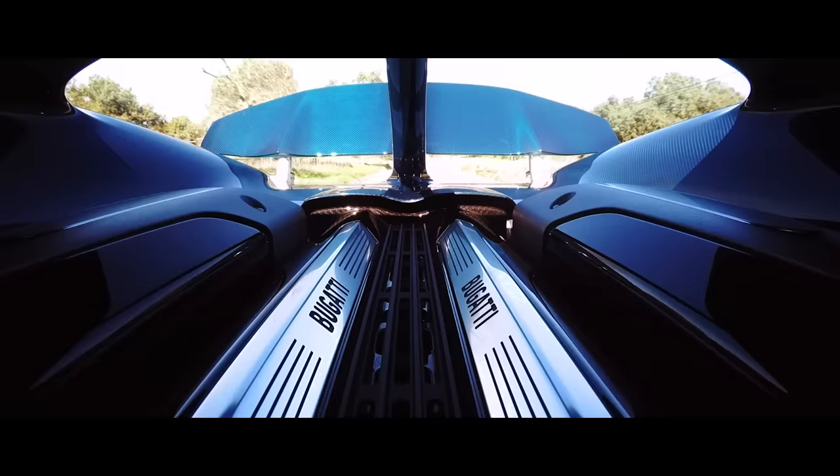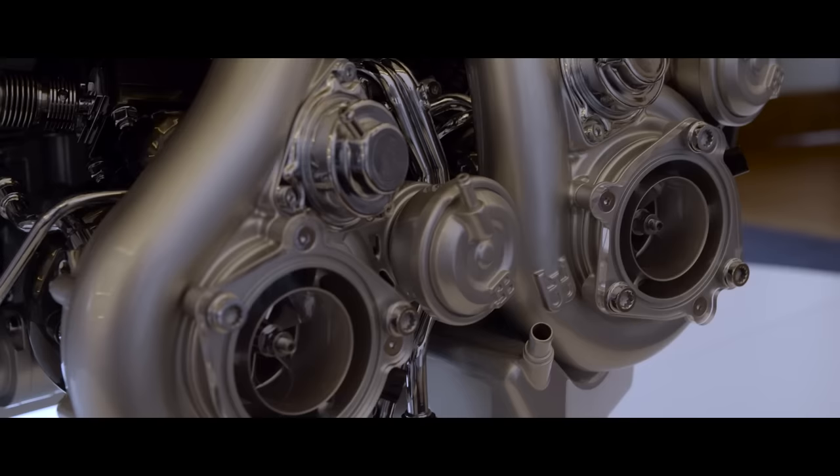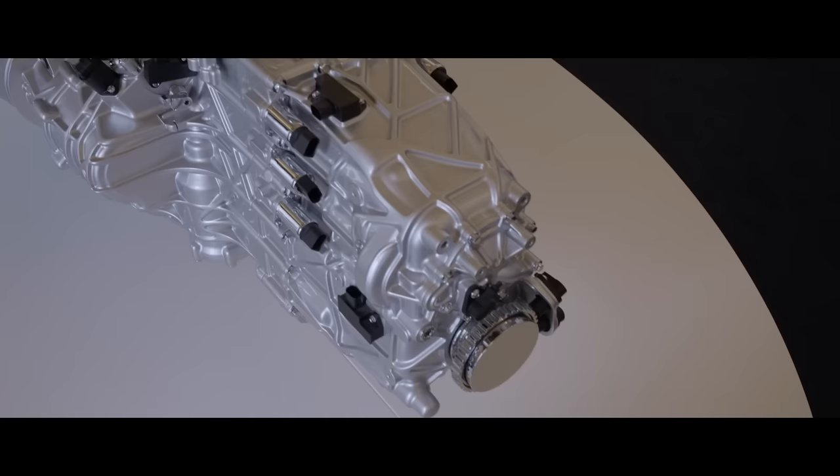All that noise is filtered through the four turbochargers, which now work in a two-stage series. At low RPM, only two of those turbos are engaged. But once you hit 3,800 RPM, the other two kick in and kaboom.